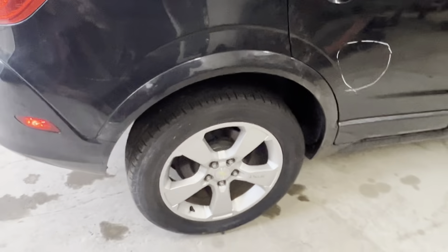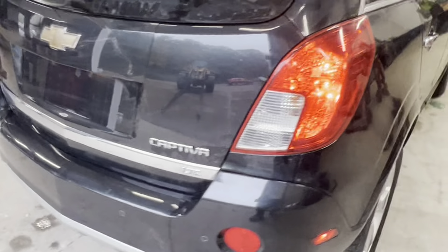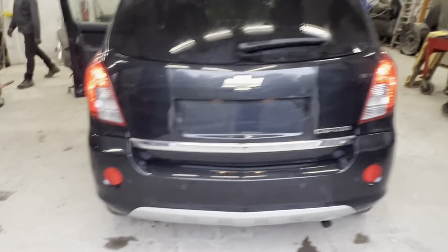Headlight, fender, mirror, door, quarter panel. Some A and B grade wheels, 18 inch. Nice clean gate, bumper, taillights.